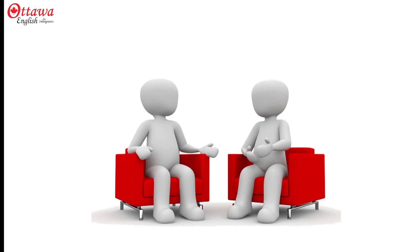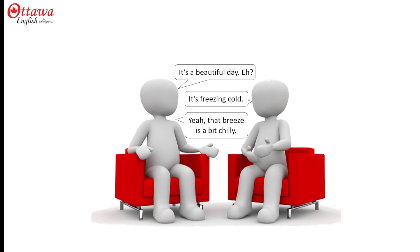Imagine talking about the weather. I make a bold statement: it's a beautiful day. By adding 'eh,' I leave an escape just in case you don't agree with me. And you respond, it's freezing cold. And now I can add to my statement to show that I actually agree with you — yeah, that breeze is a bit chilly. And so I've escaped. I'm no longer committed to it being a beautiful day. It leaves a little bit of room for movement.